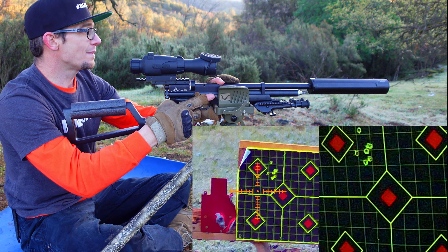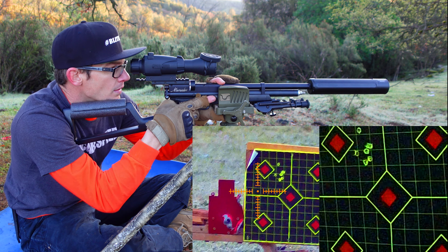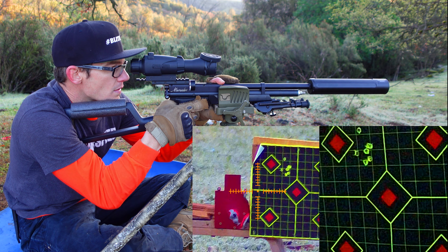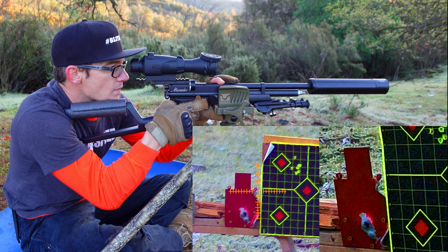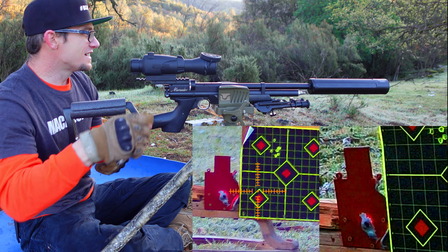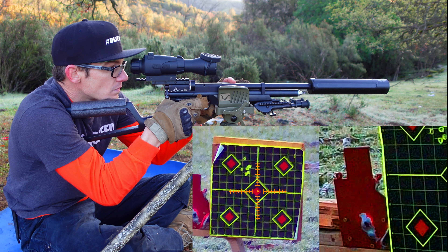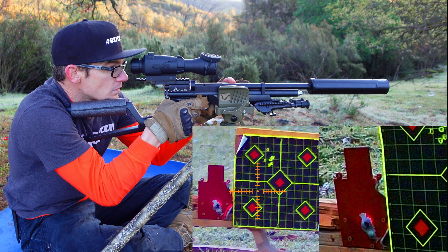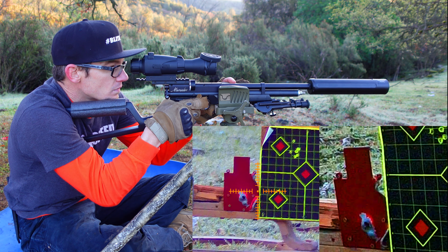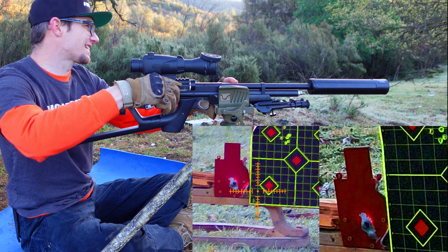I don't know how many more slugs I've got, but I do want to go for the headshot. Kentucky windage needs work — Kentucky windage needs work. Two failures.